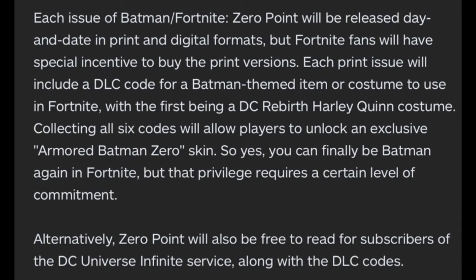Each issue of Batman/Fortnite: Zero Point will be released day-and-date in print and digital formats. Fortnite fans will have special incentive to buy the print versions, as each print issue includes a DLC code for a Batman-themed item or costume — with the first being a DC Rebirth Harley Quinn costume. Collecting all six codes will allow players to unlock an exclusive Armored Batman Zero skin.